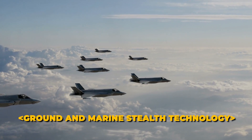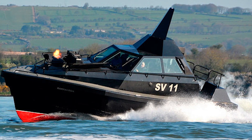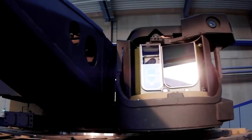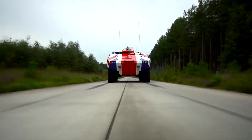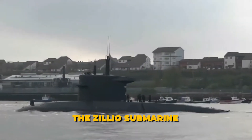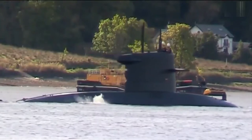Stealth technology is not limited to the skies — it's also critical for ground and marine operations. The Boxer armored vehicle, for example, uses stealth techniques to reduce its infrared and radar signatures, with a modular design allowing various mission configurations while maintaining a low profile. In the marine domain, the Walrus-class submarine of the Royal Netherlands Navy exemplifies stealth with its quiet electric propulsion and advanced sonar systems.